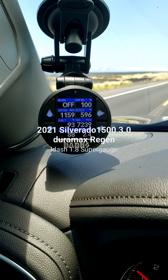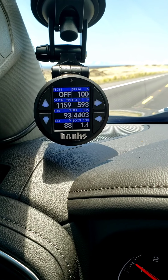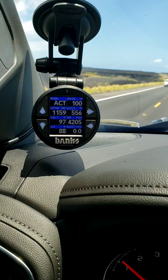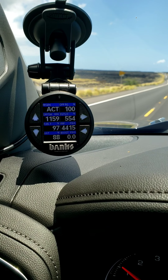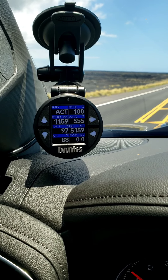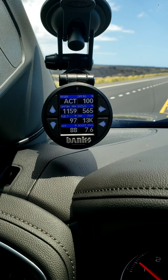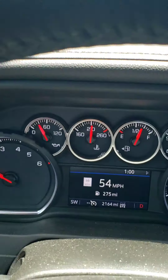Some say the regen happens when the DPF is at 100%, and it's at 100% right now. Regen is off, so might need to wait till it says 101. It changed to 'ACT' — I would say 'active,' though I'm not quite sure what that actually means. Right now it is 1 PM, so just keep driving until that ACT turns off and see what time it is at that point.